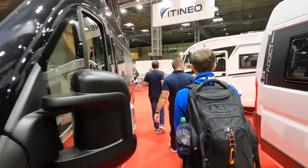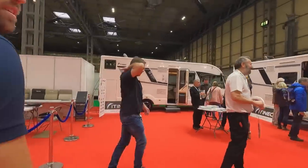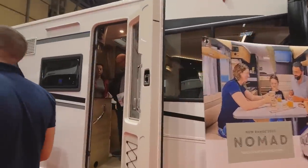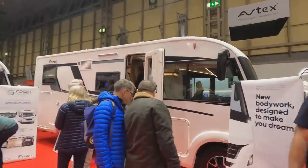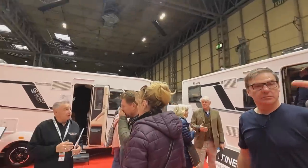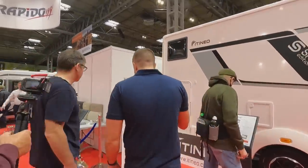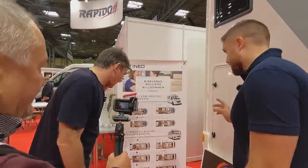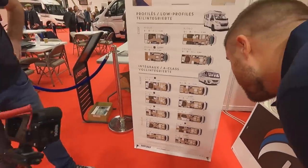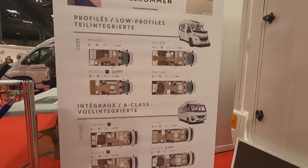And then we've got the Itineo. I'd like to have a look at these Itineos because I haven't seen one for a while — they've changed their front end on these a little bit again. The Itineos are a bit quirky; they've got some nice layouts. It's actually an end bunk beds A-class, which is traditionally a seven-berth. They've just got some quirky layouts with the bunk beds on the back which you don't see in any other A-class.